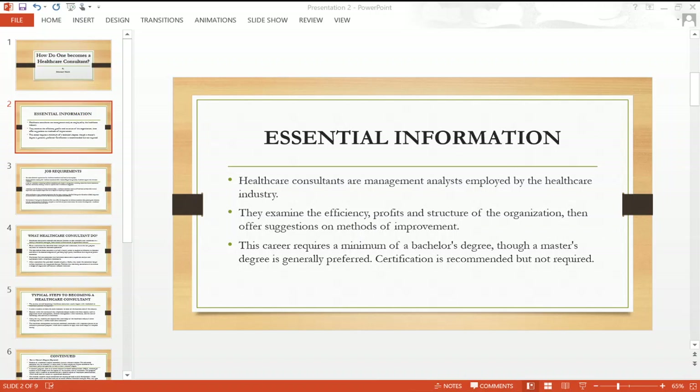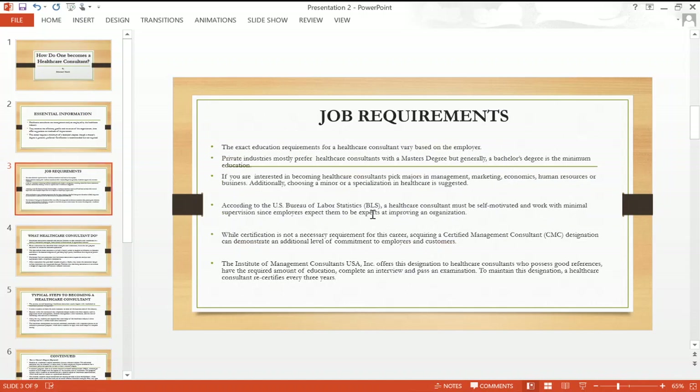This career requires a minimum of a bachelor's degree; a master's degree is generally preferred. Certification is recommended, but it's not required. Here are some of the job requirements of this position.